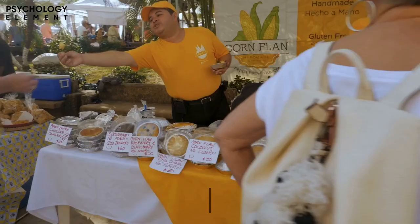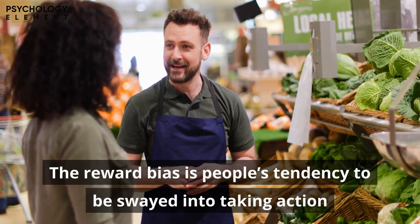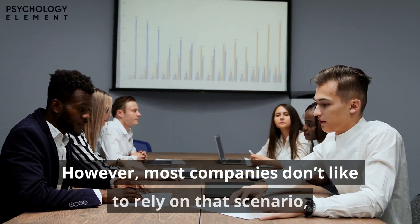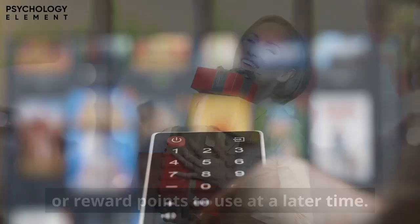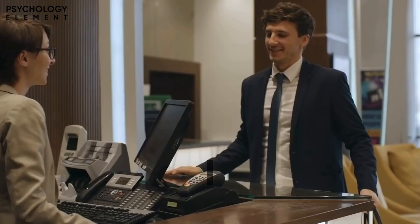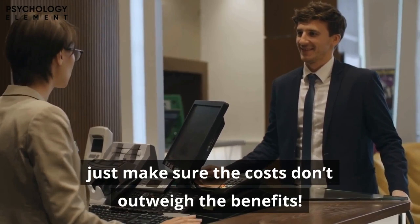Number 2: Reward Bias. Everyone loves free rewards, especially instant ones. Reward bias is people's tendency to take action when promised an immediate reward. Think of referral programs — you're much more likely to invite friends to a service when there's an incentive. Companies often offer instant cash bonuses, free samples, or reward points. Subscription services like Netflix also offer free trials, as people are more likely to subscribe long-term after experiencing the service for free. Just make sure the costs don't outweigh the benefits.